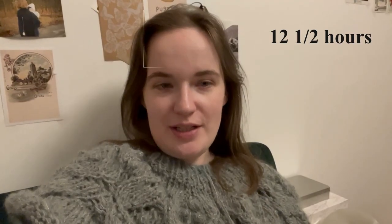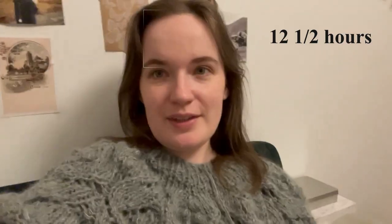Twelve and a half hours in and I have mostly finished the body of the sweater — it's just missing the ribbing now. It's going super quickly now that it's just stocking stitch and the lace is done.